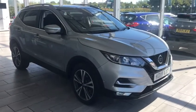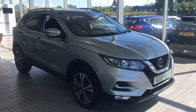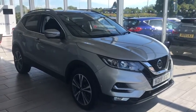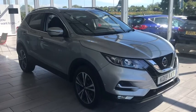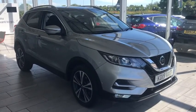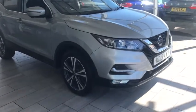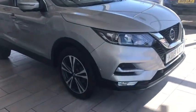Good morning, welcome to Tame Cars. Here we have a beautiful, stunning-looking 2019 19-plate Nissan Qashqai, new 1.3 petrol engine. I'll just go around the vehicle with you. As you can see, it's got the front parking sensor.